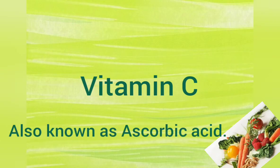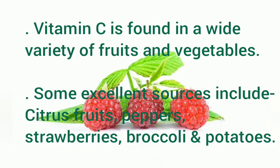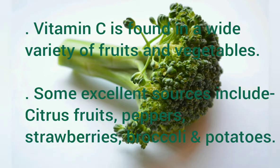Vitamin C, also known as ascorbic acid, is found in a wide variety of fruits and vegetables. Some excellent sources include citrus fruits, peppers, strawberries, broccoli, and potatoes.